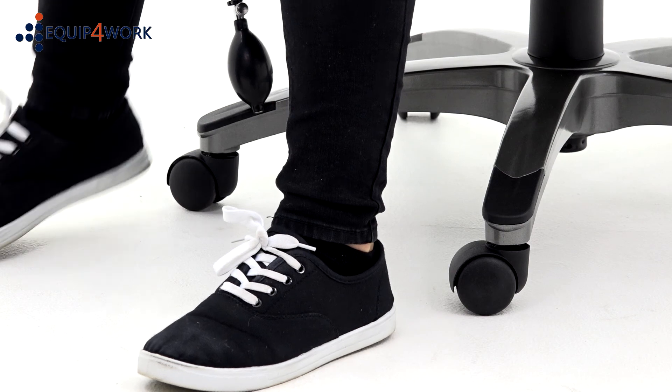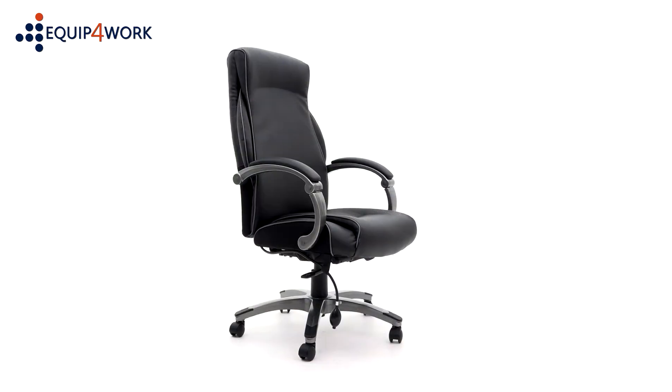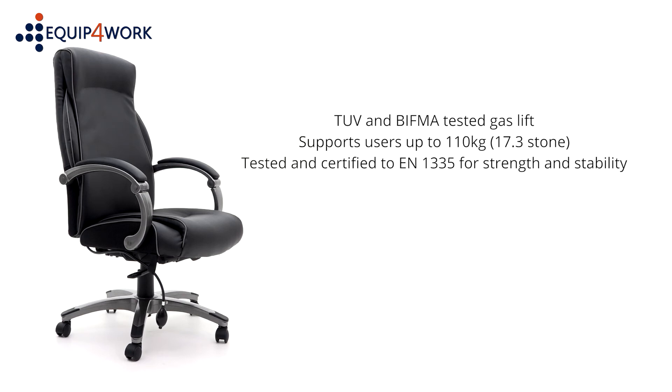The base is also fitted with handy foot plates providing a comfortable foot position. This chair comes with a TUV and BIFMA tested gas lift and supports users up to 110 kilograms (17.3 stone). It is tested and certified to EN1335 for strength and stability.